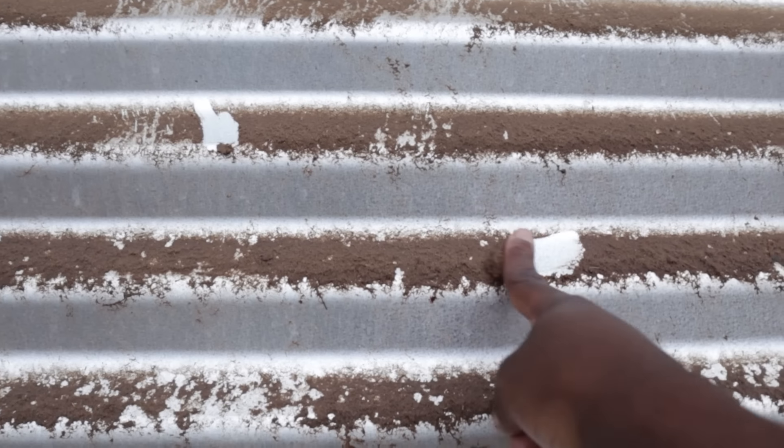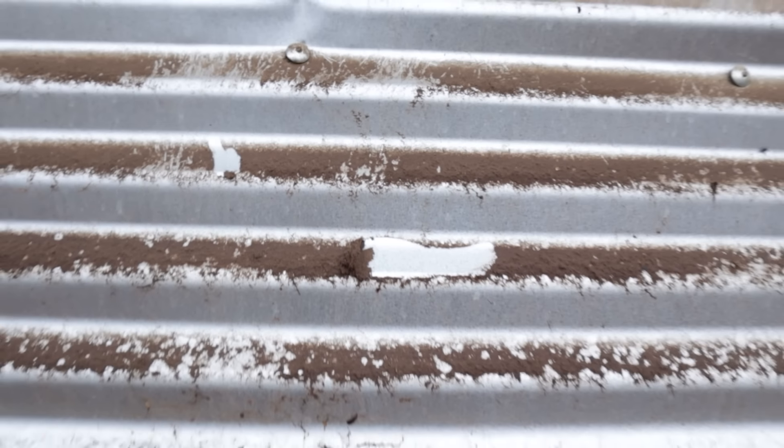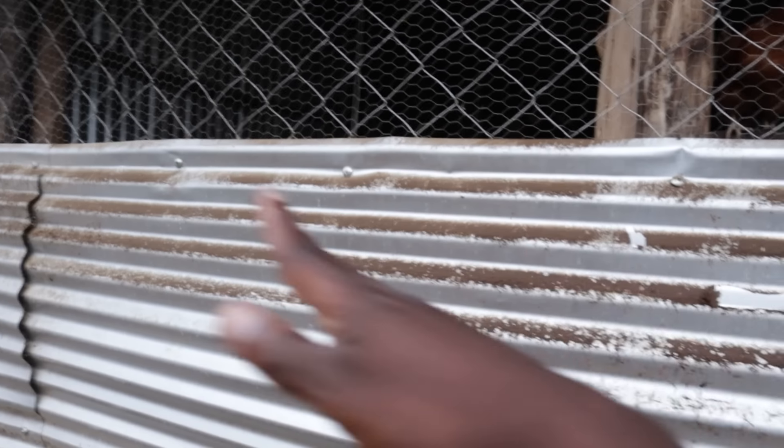It gets quite dirty, but it's easy to clean. As long as water gets there, I just need a pressure washer and a cloth and they can wipe it off — nice and clean. It's quite easy to clean on the inside too. Also, it ensures that we can build the structures really quickly without wasting time.